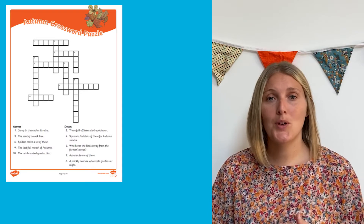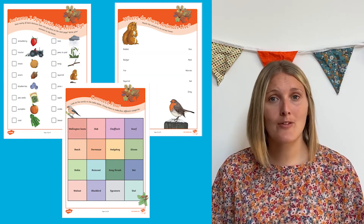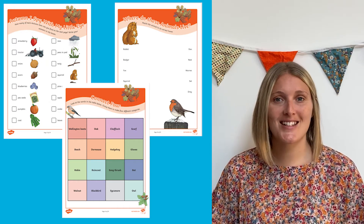If you're looking for some autumn activities to provide children with some downtime, then why not download this autumn puzzle book? It's got crosswords and word searches, anagrams and lots of other wordplay activities, which are great to encourage children to learn that autumn vocabulary, but also they're a lot of fun too.